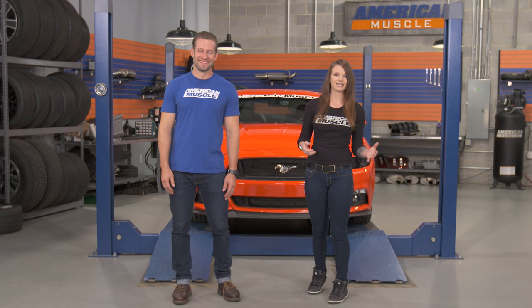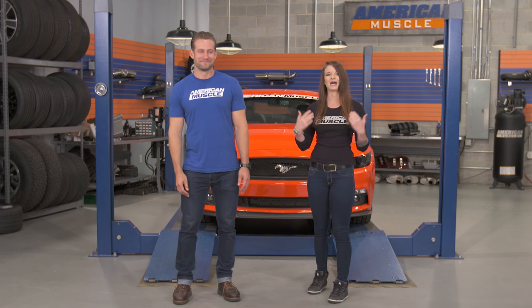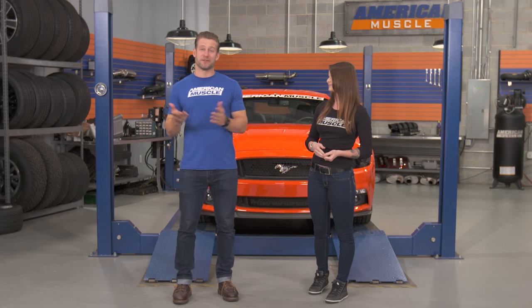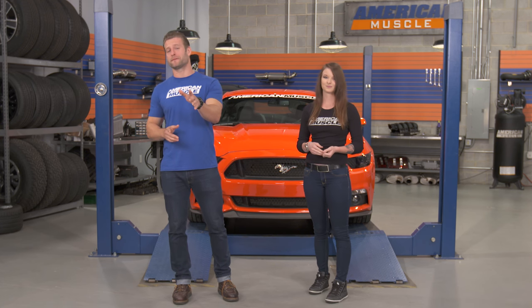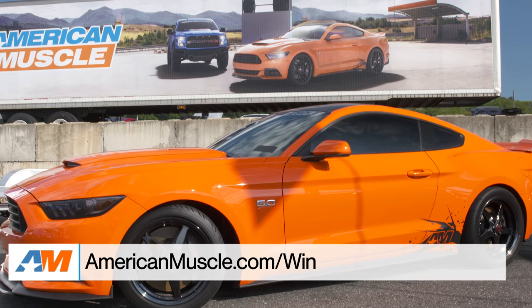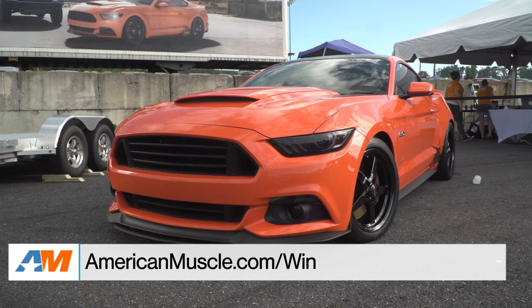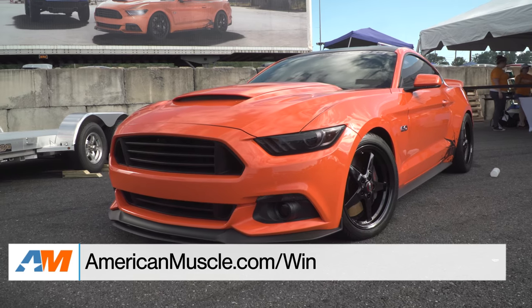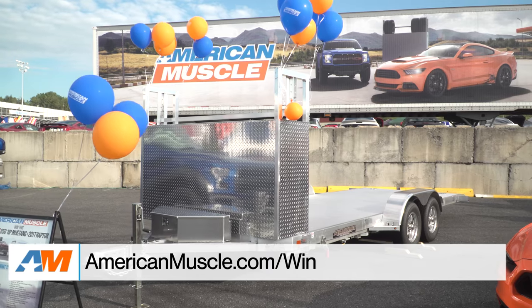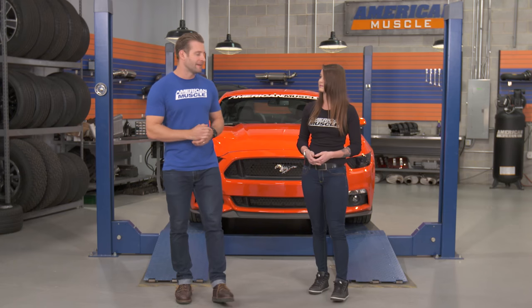So that's going to wrap up this episode of Hot Lap. I hope you guys enjoyed it. I know I personally enjoyed driving that build car. Andy's car turned out really nice, especially on the RTRs — looks sick. But guys, don't forget the 10th Anniversary package is drawing to a close. Only a month and a half left to get in on this. Go to americanmuscle.com/win — we're giving everything away on Black Friday, so stay tuned for that. Thanks for watching, and for all things Mustang, keep it right here at americanmuscle.com.